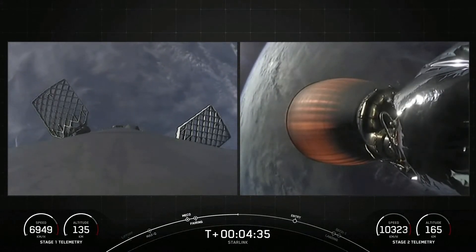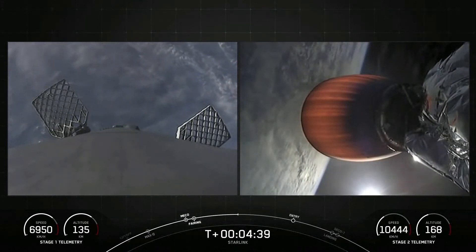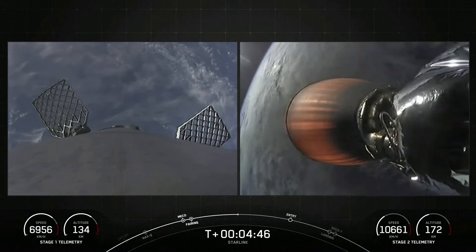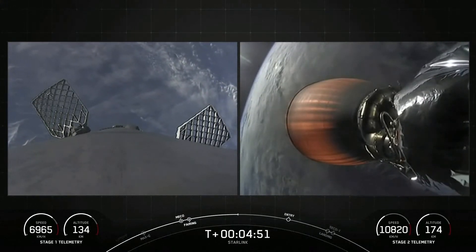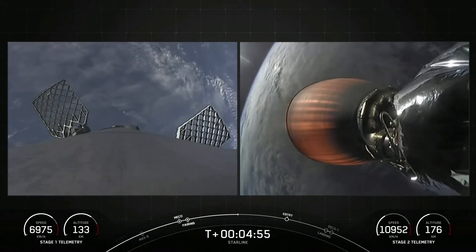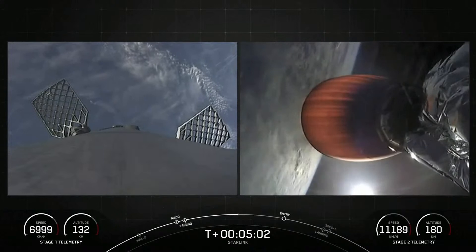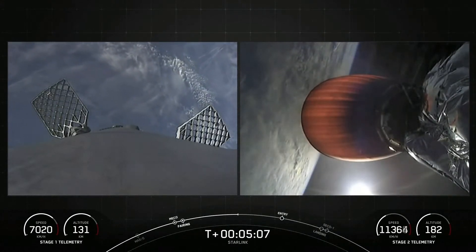After the entry burn will be the landing burn on the first stage — a single-engine burn using the center M1D engine — that helps slow the stage down just before it touches down for landing. Each M1D engine has about 190,000 pounds of thrust at sea level, and this is just enough thrust to help slow the stage down in time for landing. That entry burn is just under two minutes away.